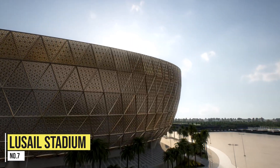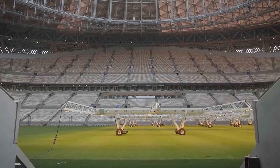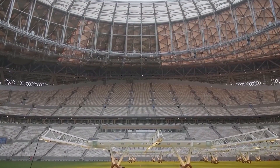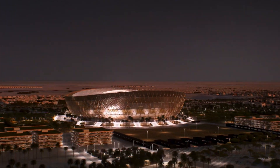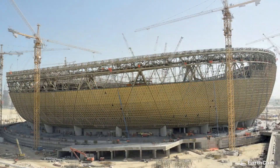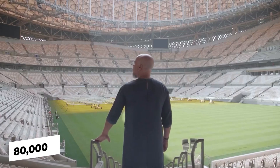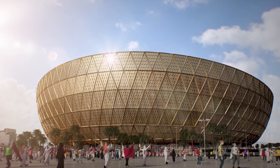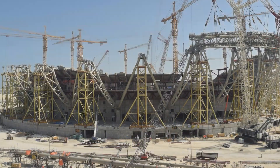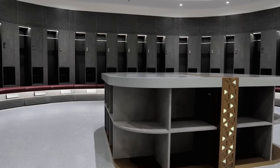Number 7: Lusail Stadium. Lusail Stadium is a multi-purpose stadium in Doha, Qatar, and also the biggest and boldest of Qatar's new stadiums. Here will be hosted the final game of the 2022 FIFA World Cup. The Lusail iconic stadium is the result of an investment of $2,178 million, with 80,000 seat capacity, and is planned to be reconfigured after the event to a more manageable 40,000 seat stadium. Parts of the building are expected to be repurposed into community spaces, including shops, cafes, athletic and education facilities, and even a health clinic.